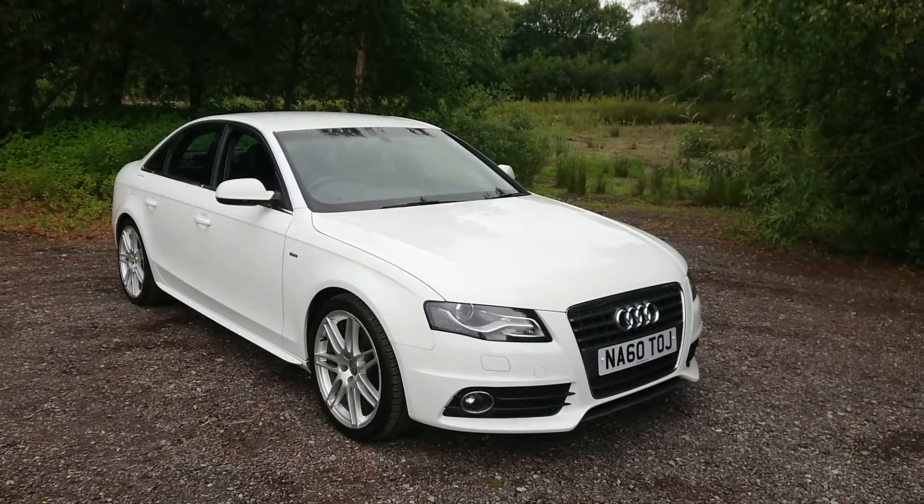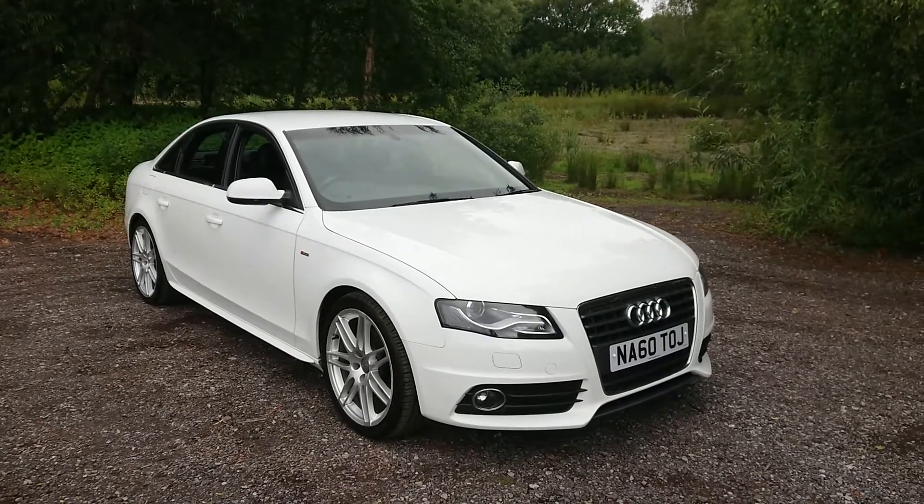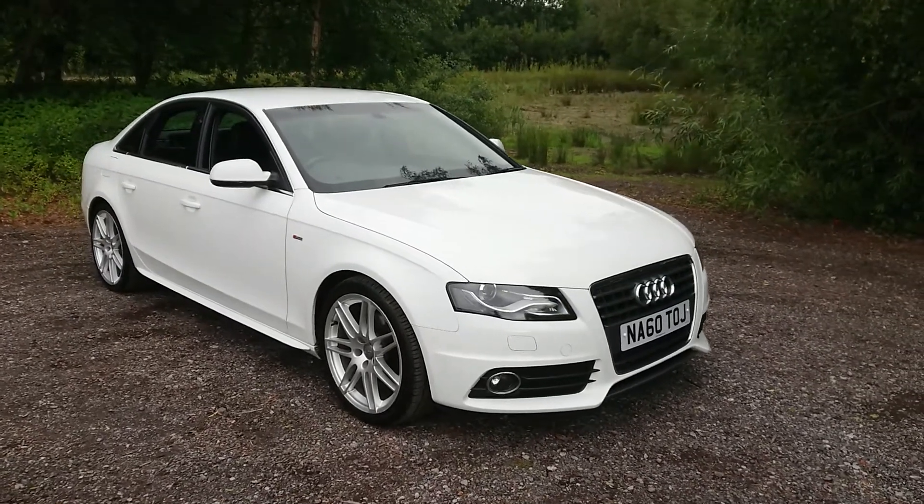Welcome to Maslow Car Centre. I'm pleased to offer this 2010 Audi A4 2.0L TDI S-Line Special Edition 4-door in white.